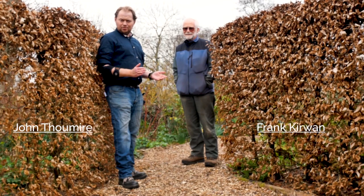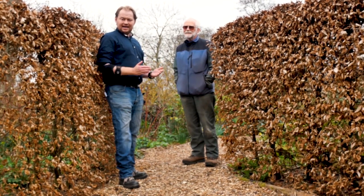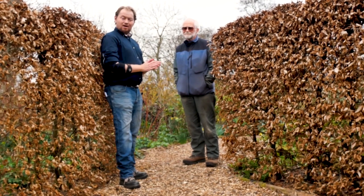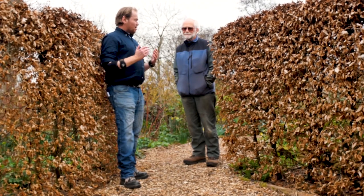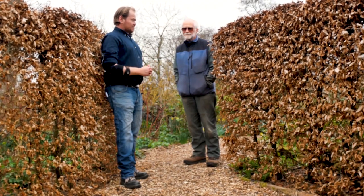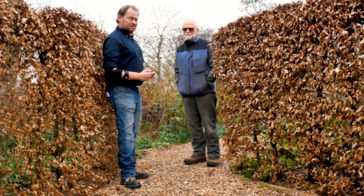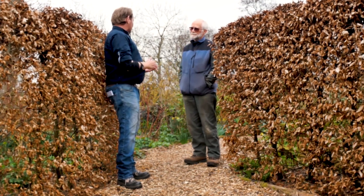Hello, welcome to Scotland's Gardens and our interviews with gardeners. Today we are with the one and only Frank Curwen at Humbedeen in East Lothian. This is a beautiful woodland garden, and I just can't wait to hear what Frank has to say to us. So Frank, how long have you been here?